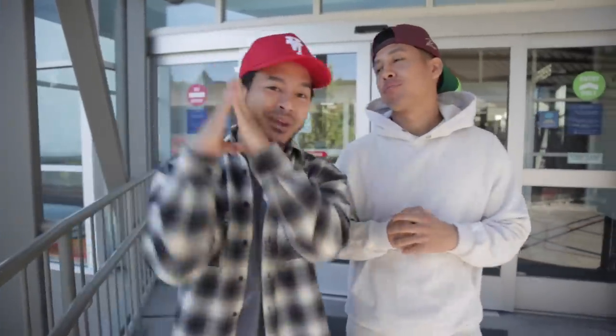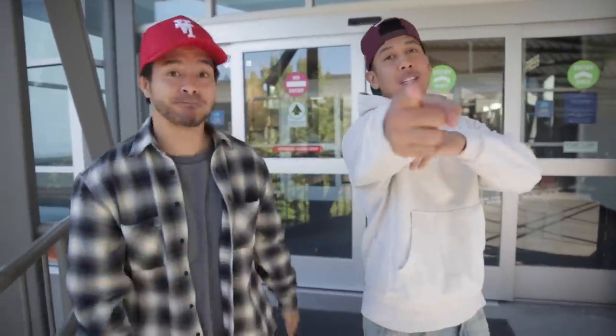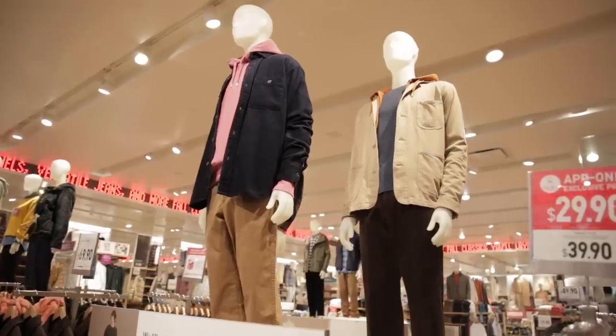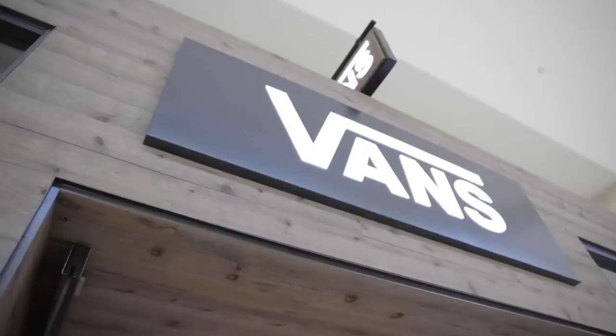What's going on everybody, today we are going to be going over fall essentials at the mall. It's always good to get inside the store, see what's new, try some new clothes. The first store we are going to be hitting up is Zara — really great for affordable essentials, especially for the fall, really great way to layer up.